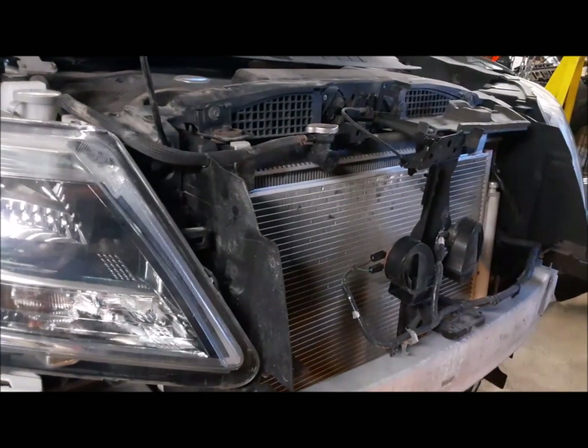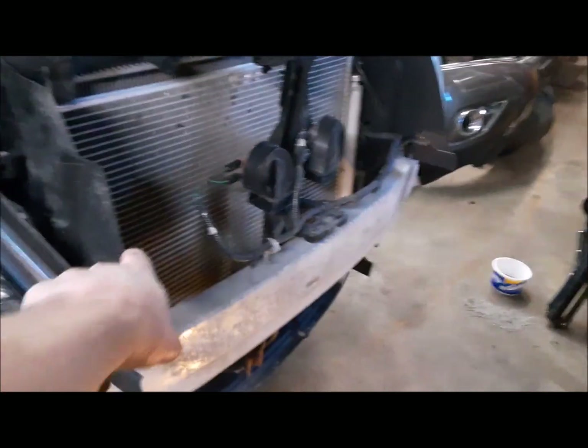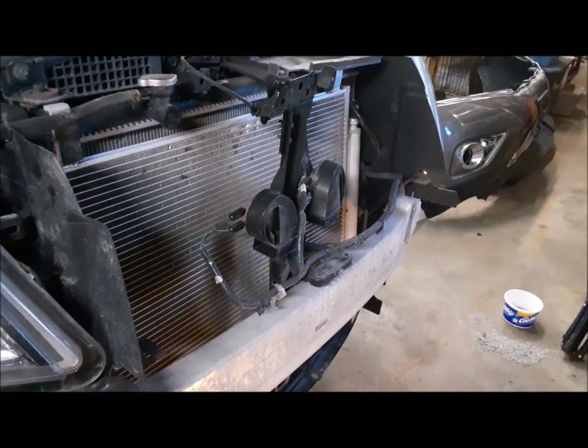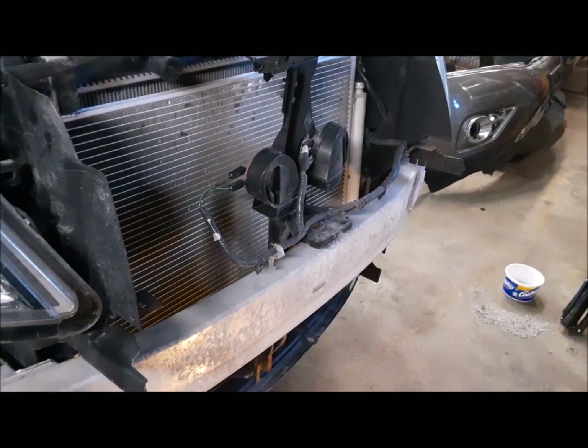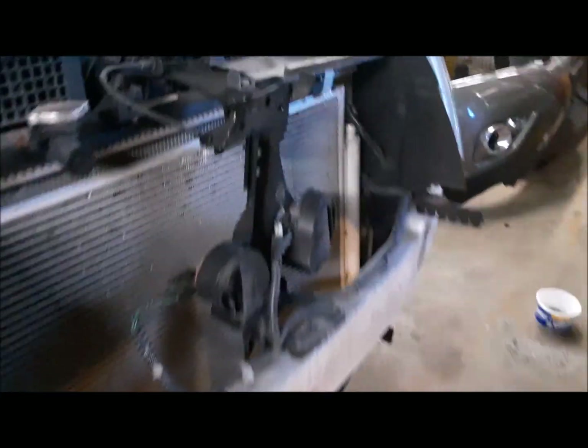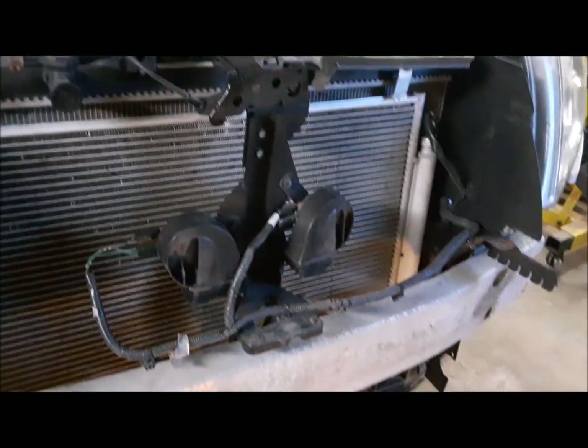That sure was fun, but we got the grill and the bumper cover off. Thank goodness I found a video on YouTube showing where all the hidden little clips were on this grill. Unbelievable — it's a snap-together car. Well, they're all like that. It's just learning where the funny little clips are. So we got that dealt with.